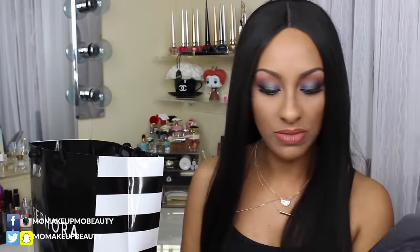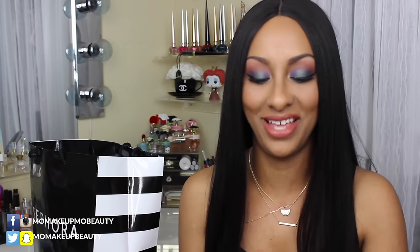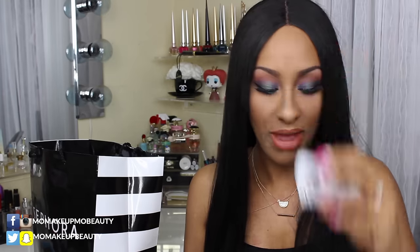I did a little tiny bit of damage at MAC. I picked up some stuff from the Mariah collection — what I could, because that thing was way, way insane. I picked up a pair of lashes. They're nice and natural, nice and fluttery, kind of like something I would typically wear on the daily. They're the less dramatic ones.